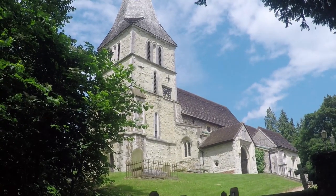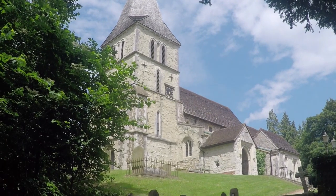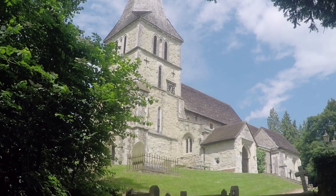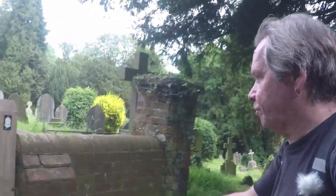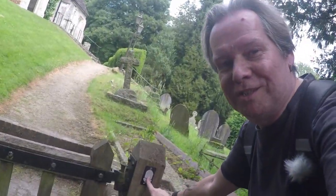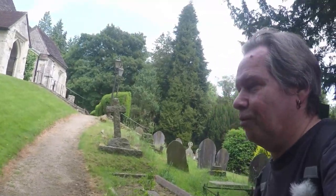And here it is — St Catherine's Church. Built in 1220 on the site of a previous church that was built in 1100. It's also worth noting you can see here the North Downs Way sign acorn, so you know you're going the right way.